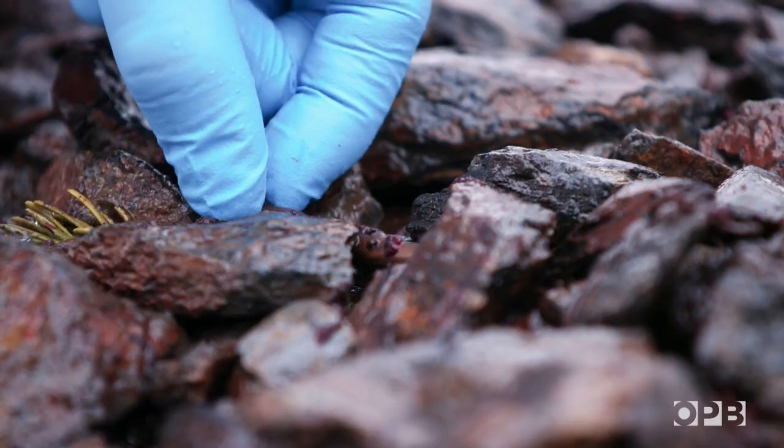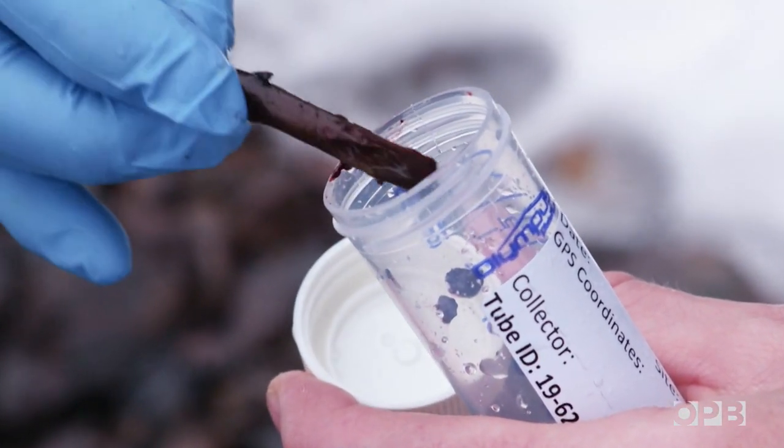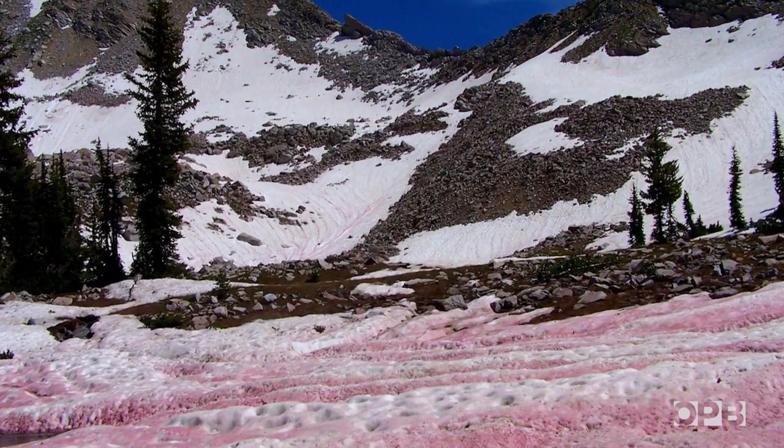These might not seem like big questions until you consider new research that shows that algae can speed up how fast snowpacks and glaciers melt. At the maximum amount of algal bloom, there was an increase of 17 percent more melt than without the algae. So it can be a really substantial impact.